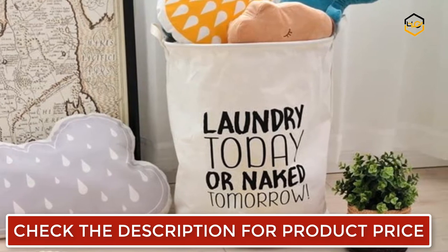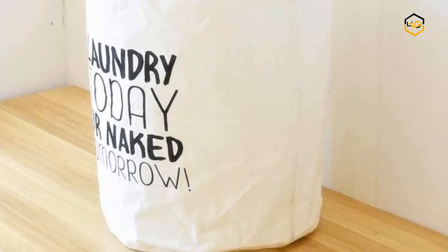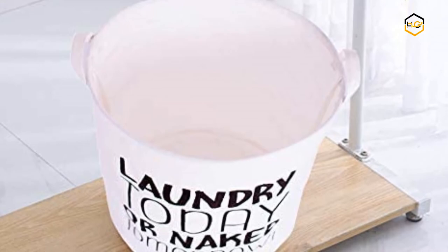If you're tired of seeing messy laundry everywhere in your home, why not choose the Cam2 Large Laundry Basket? It comes with handles to keep your laundry neat and comfortable. Whether to collect your laundry, tidy up piled clothes, or put toys away, it doesn't have to be a chore anymore with the Cam2 Large Capacity Laundry Basket.